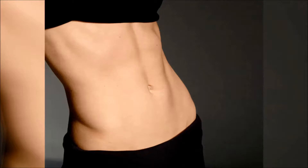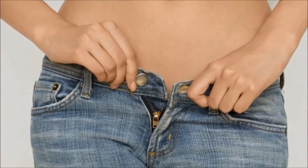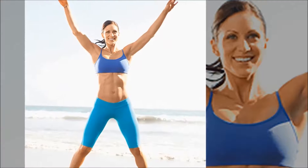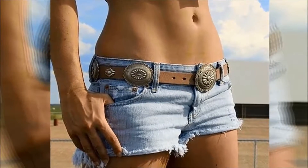A toned flat tummy is a goal many of us strive to achieve. But endless crunches and ditching all your favorite food aren't the right or fun way to do it. A sculpted core and trimmed tummy can be attained by incorporating small changes into your day. Thus for today, I have got you the easy tricks to attain the curve around your torso.